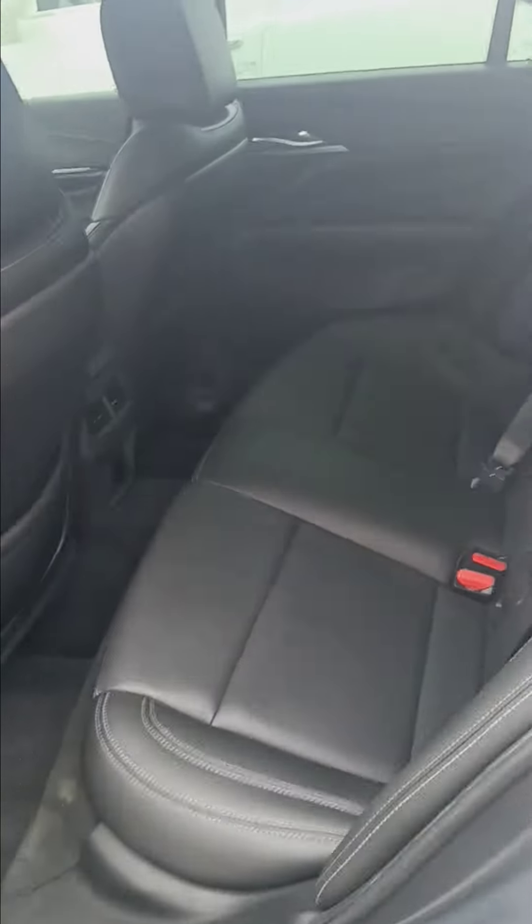In the back as well — leather, AC vents in the back for your guests. This thing's beautiful, man. 60/40 split in the back as well, plenty of room.